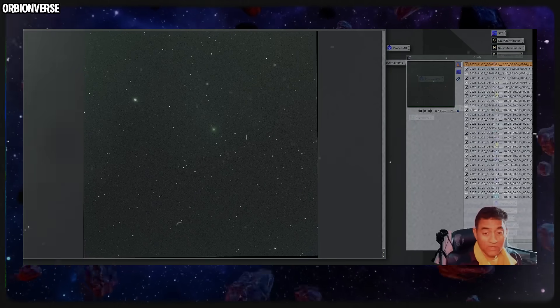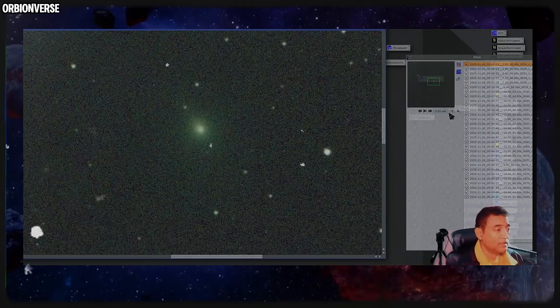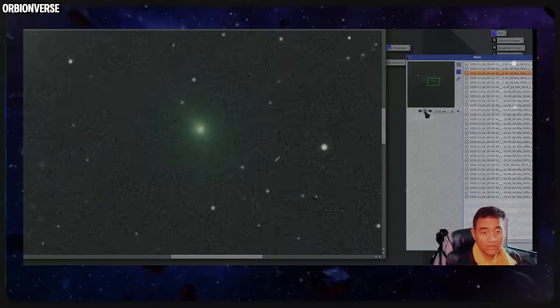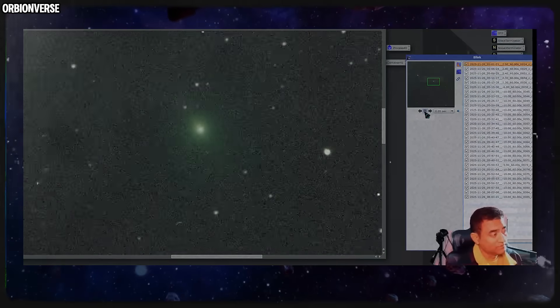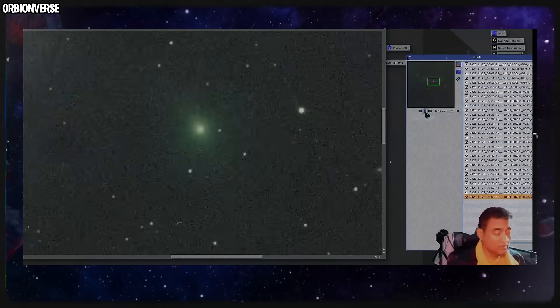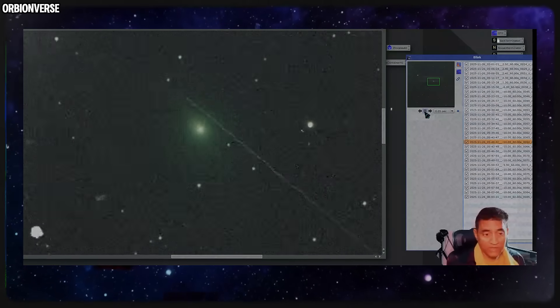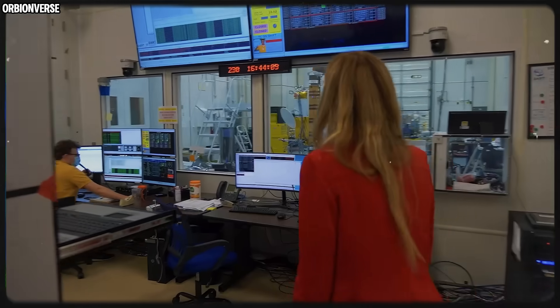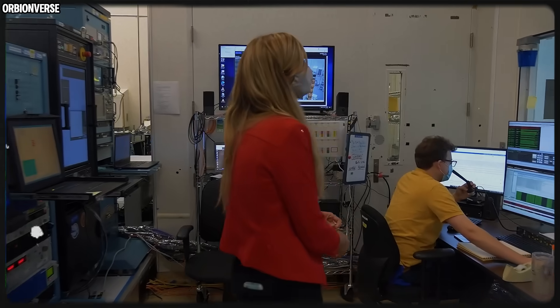Amateur astronomers are capturing new frames almost every night, and many of these images reveal the same repeating structures — the arcs, the bow-shaped glow, the twisting tail, the narrow spine running through the dust stream. These observers share their raw data openly, hours after capturing it, with no long review process and no editing delays. That's how the world sees the changes almost in real time.